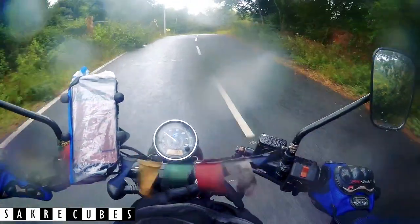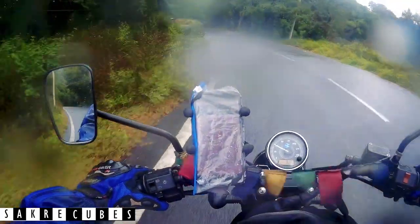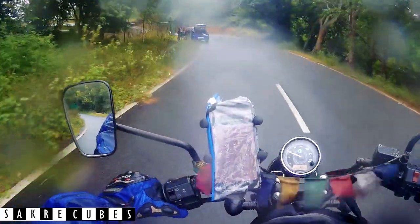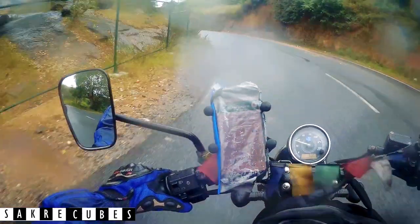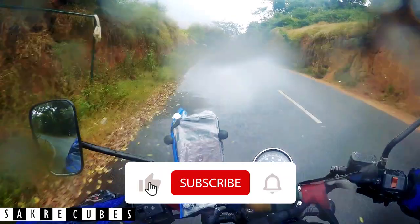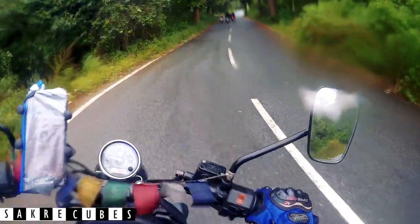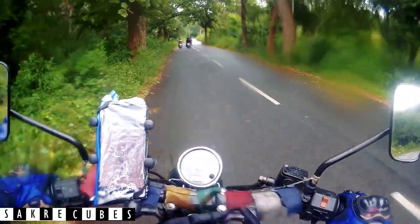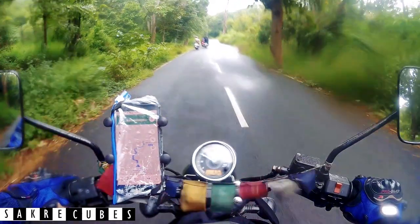You can find details of every trek mentioned in the video in the description box below. Let me know which is your favorite trek in the comments, and also let me know which treks you think should be on this list. If you are new to this channel, please subscribe to Sakura Cubes and hit that like button — it keeps me motivated to bring you amazing content every time. See you in my next video. Until then, keep traveling.